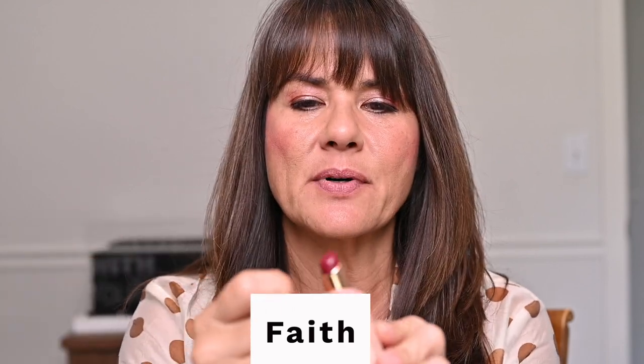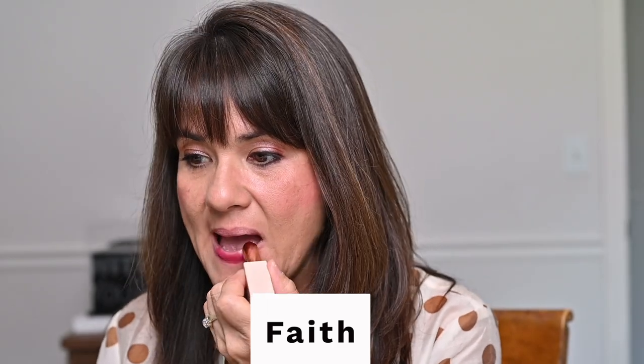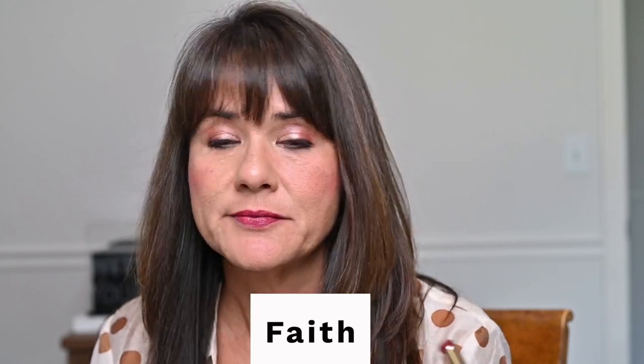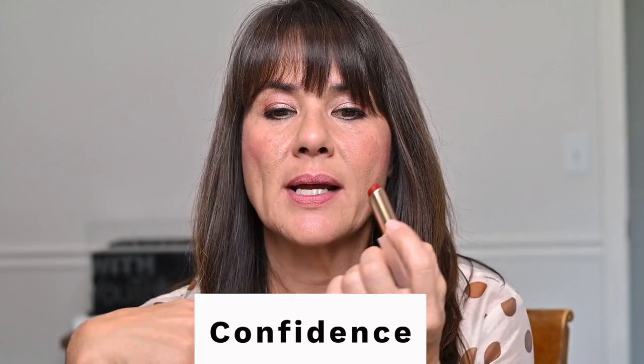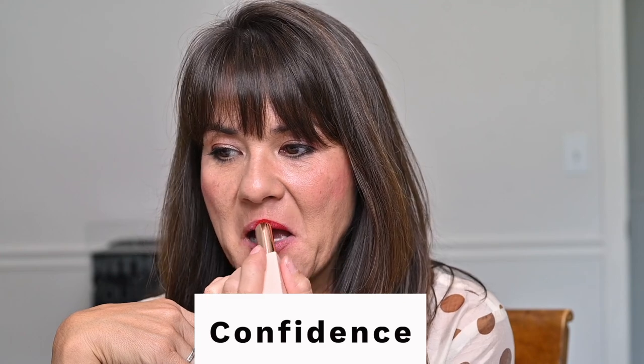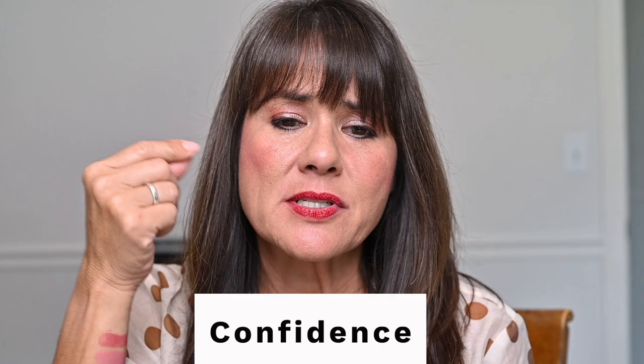The last three are bolder colors. This one is called Faith — it is a deep raspberry. You have to be a little more careful applying these darker colors. This one is really pretty — this would be my good date night lipstick. The next shade is called Confidence and it is a true classic red. Oh wow, this is beautiful. I feel like I need a lip pencil to do these darker shades justice.